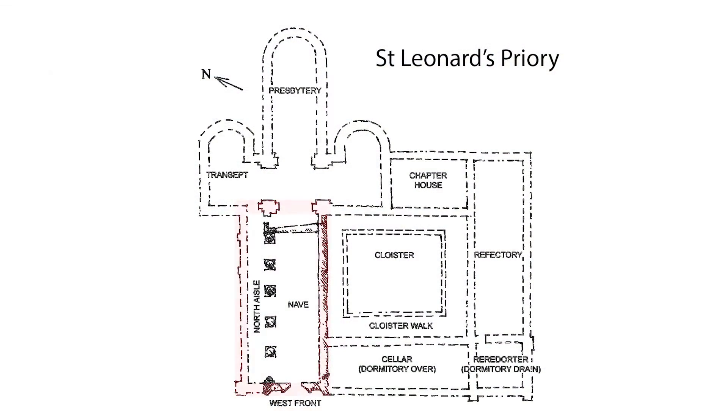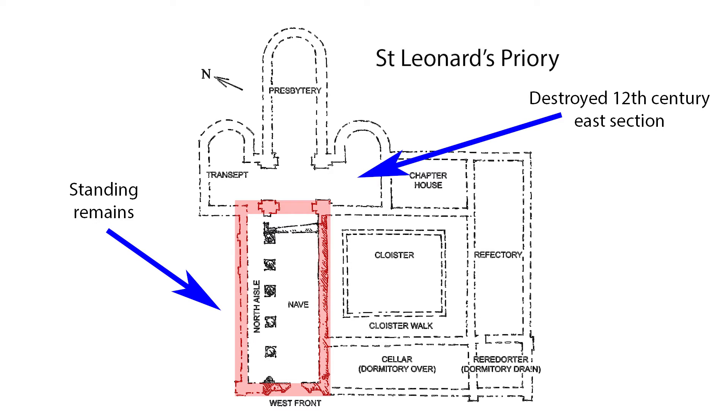Of the standing remains, all but the west three bays of the nave are of the early to mid 12th century, and presumably the destroyed parts of the church to the east were also of this date. Late in the 12th century, the nave was completed by the addition of three bays and a west wall. The earliest identifiable features of the claustral buildings belonged to this period.